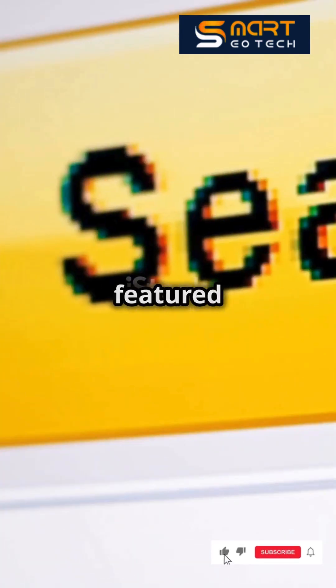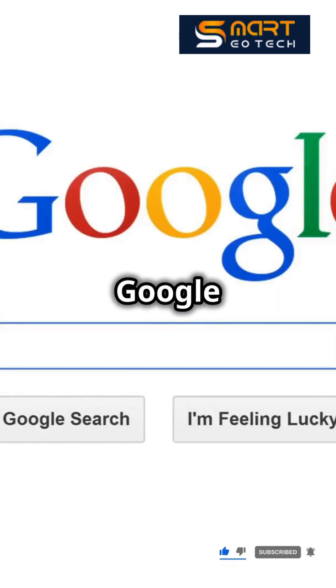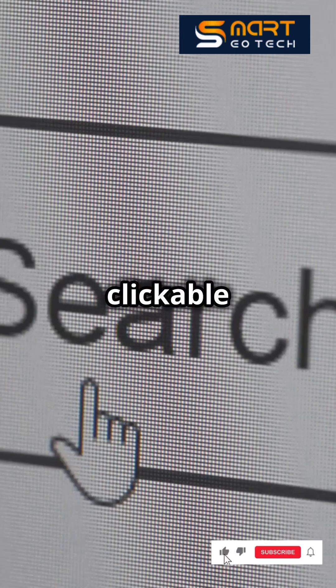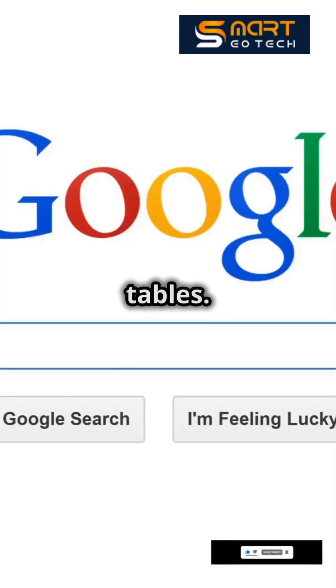Here's everything you need to know about Google's featured snippet. Snippets are those special boxes right at the top of Google search results, which give you an answer to your query and have a clickable title. There are four types of snippets – paragraphs, lists, videos, and tables.